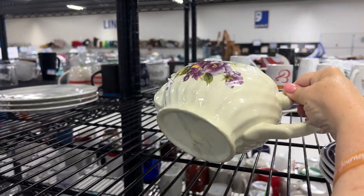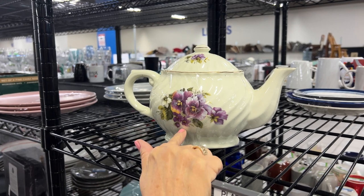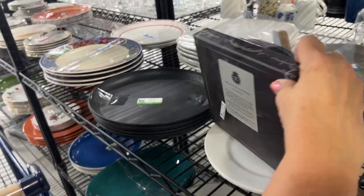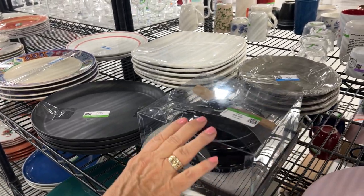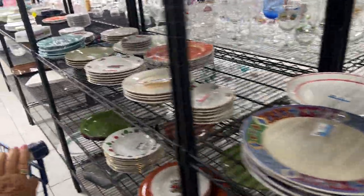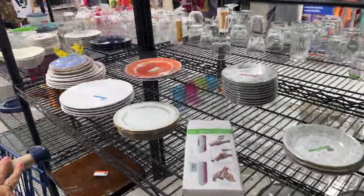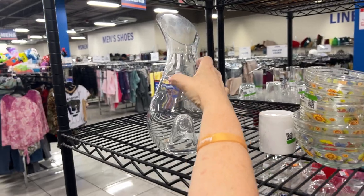Look at that — it's unmarked. I believe that's transferware, but with all this tape on it I wonder if some would come off. It's not marked, so I think I'm going to leave it. This is a brie baker set — you warm your brie in that and use the wood tool to scoop it out. There are also some large chargers you'd use under dishes to set your table. That's quite an interesting little carafe.